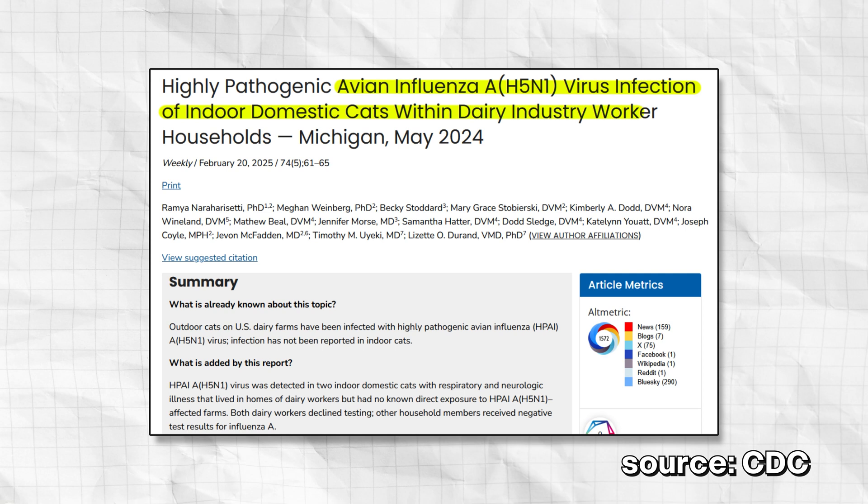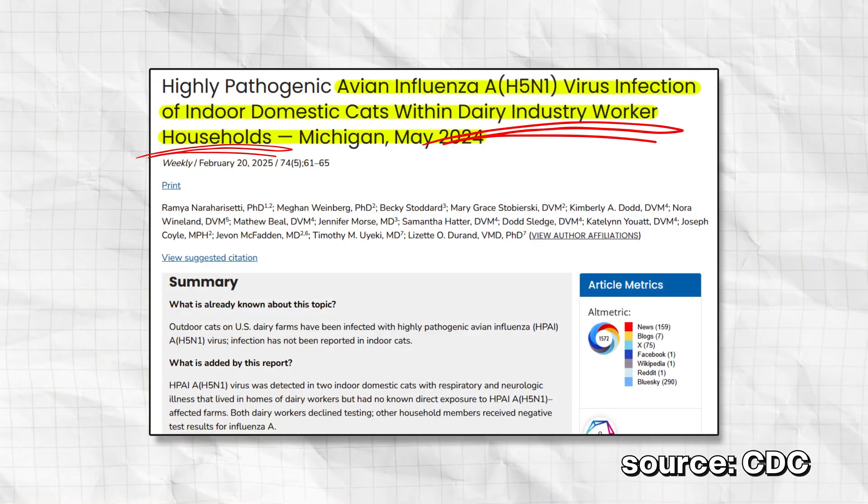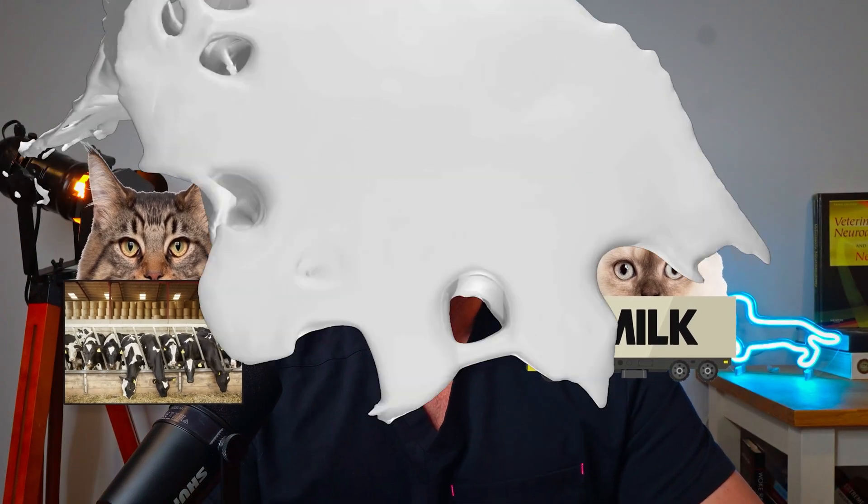Well, there seems to be two ways. In May 2024, two indoor domestic cats from two separate households in Michigan each presented to Michigan State University Vet Hospital within one week of each other for rapidly progressing loss of appetite and neurologic dysfunction. Sadly, both cats experienced a severe and rapid disease course and passed away within a few days from the onset of symptoms. Both cats were exclusively indoors, but their owners both worked on dairy farms. The owner of cat one worked on the dairy farm premises but not directly with animals. The owner of cat two worked as a transporter of raw milk and reported frequent milk splash exposures to the face, eyes, and clothing.